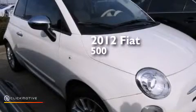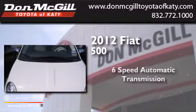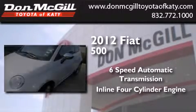This is a 2012 Fiat 500. This car has a six-speed automatic transmission and an inline four-cylinder engine.